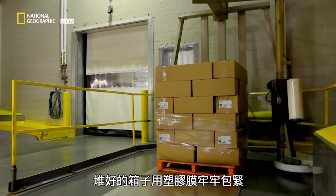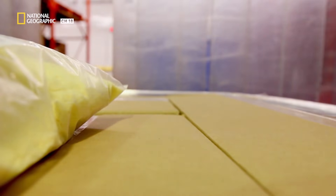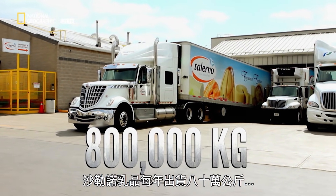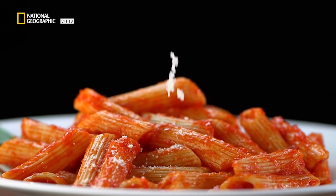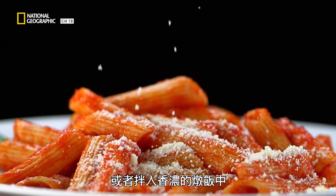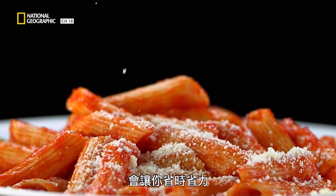Stacks of boxes are secured with a tight wrapping of plastic so they don't lean like the Tower of Pisa. Salerno Dairy ships out 800,000 kilograms of grated Parmesan each year — ready to be sprinkled over pasta, used as a breading for veal Parmesan, stirred into a creamy risotto. This pre-grated Parmesan will save you time and elbow grease.